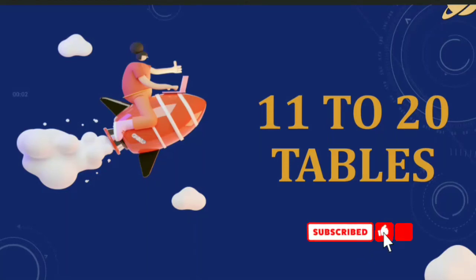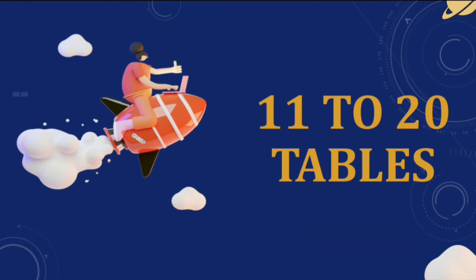Hi kids, today we are going to learn 11 to 20 tables. So, let's start.